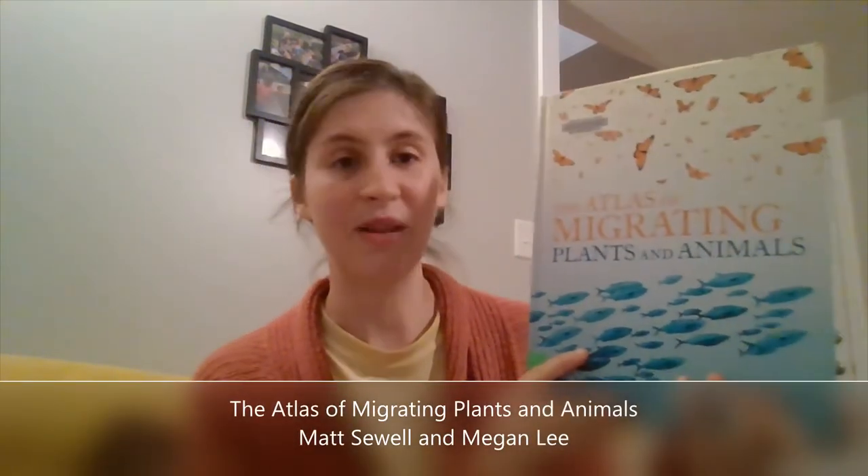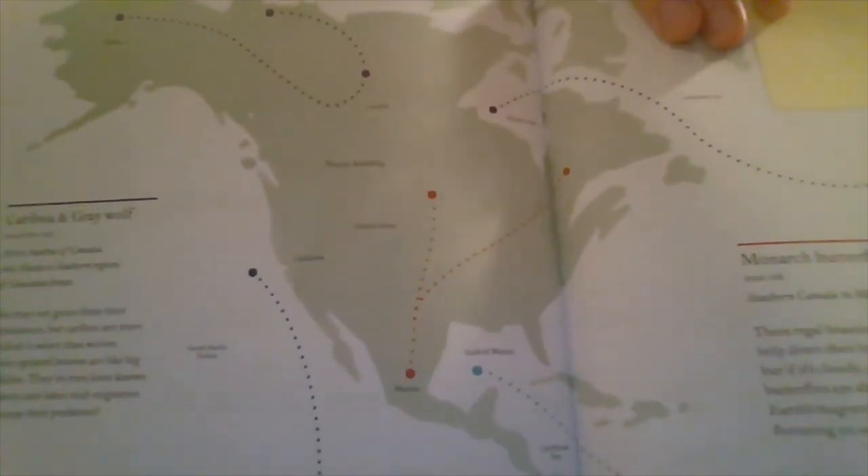Then I came across this lovely atlas — the Atlas of Migrating Plants and Animals. The atlas confirmed that the monarchs migrate from Canada down to Mexico. So why not develop a little bit of a unit study on Mexico? I decided to continue to look into migration as well, and just kind of combine the two elements.